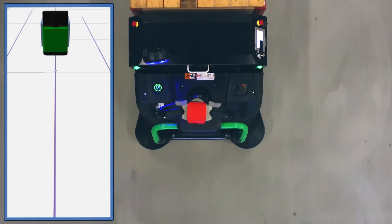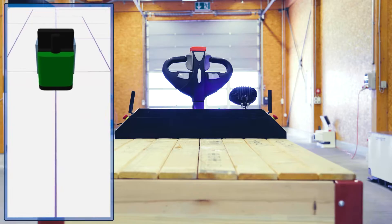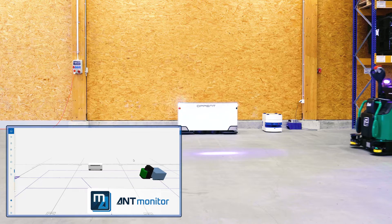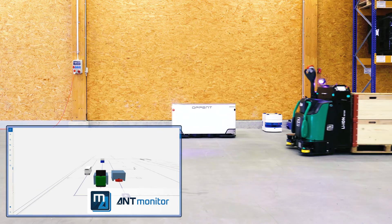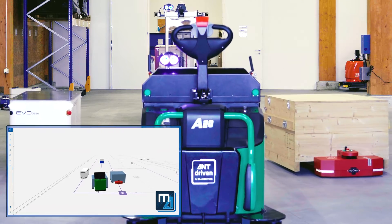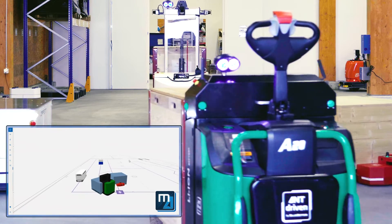Missions can be visualized in real time using AntServer's intuitive web interface, AntMonitor. This is also useful when testing new installations. And when there's more than one vehicle in operation, that's when AntServer's advanced fleet functionality comes into play.